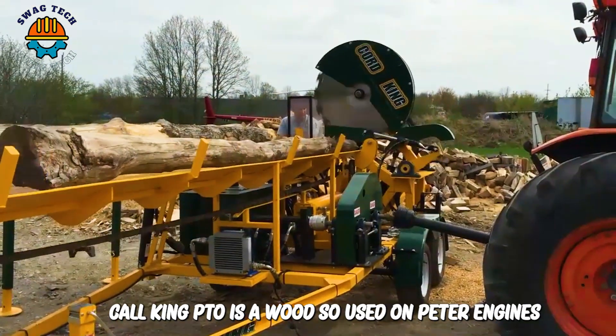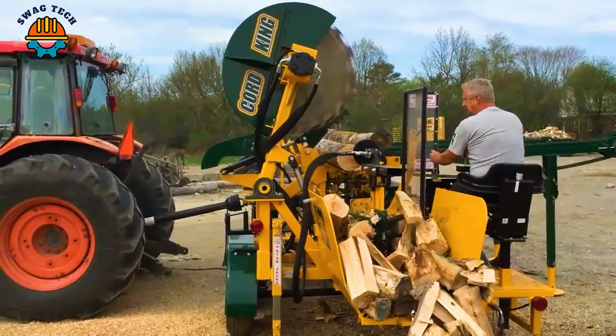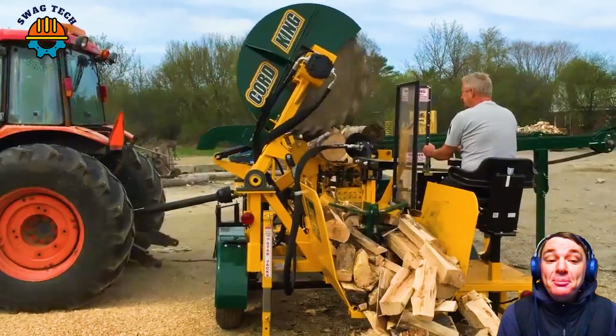Kord King PTO is a wood saw used on PTO engines. It is designed to cut and divide wood into small and convenient pieces for fuel or construction use.